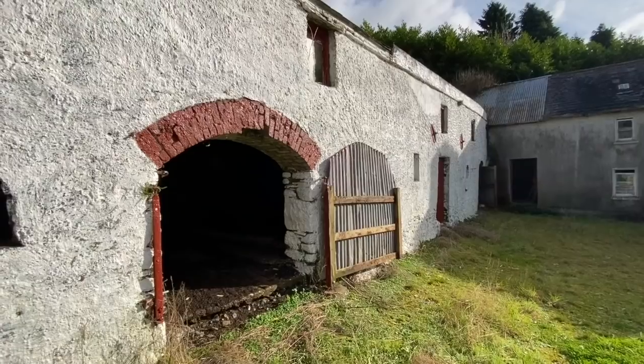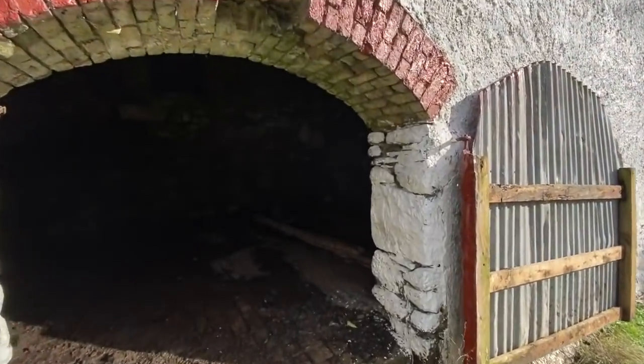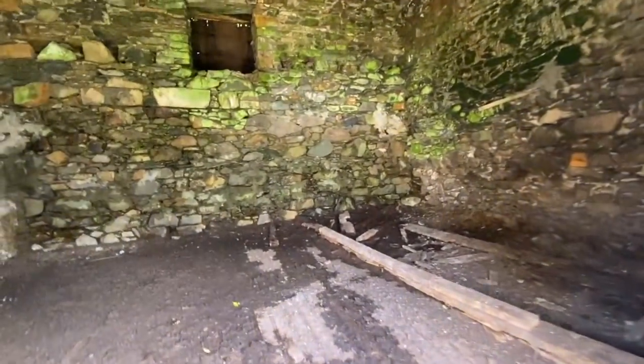I'm coming back down from the top end of the farmyard now — that's where the cart house was. Across the yard from those outbuildings we were just in is another really lovely set of outbuildings I want to show you. My door opener has been at it again so now we get to have a look inside these ones. These are a block of three sheds.